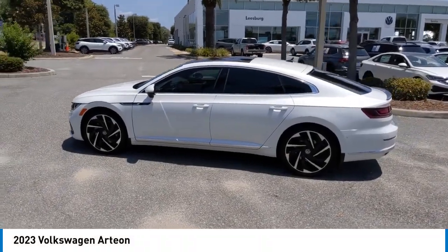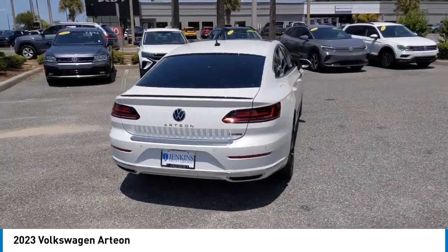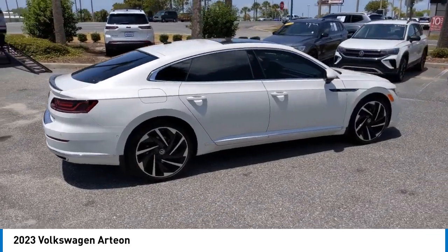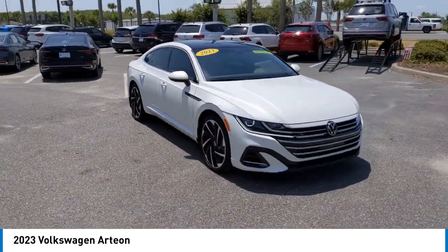Come test drive the 2023 Artea. The Volkswagen Artea offers plenty of convenience and functionality by utilizing four doors and a hatchback. A comfortable ride, plenty of high quality finishes, and the overall beauty of this vehicle makes it one you want to take a look at.